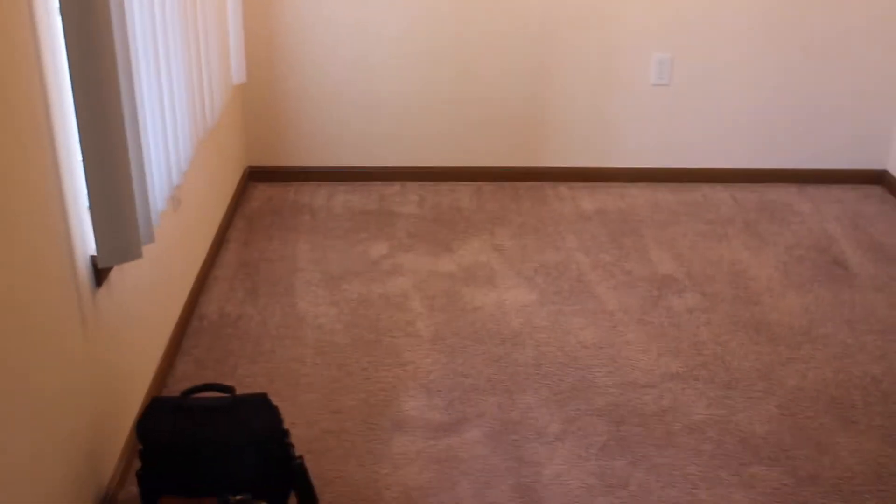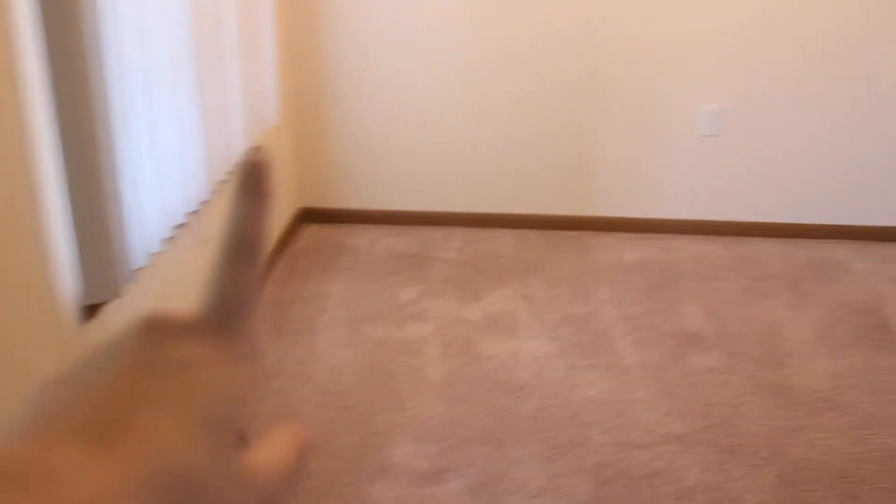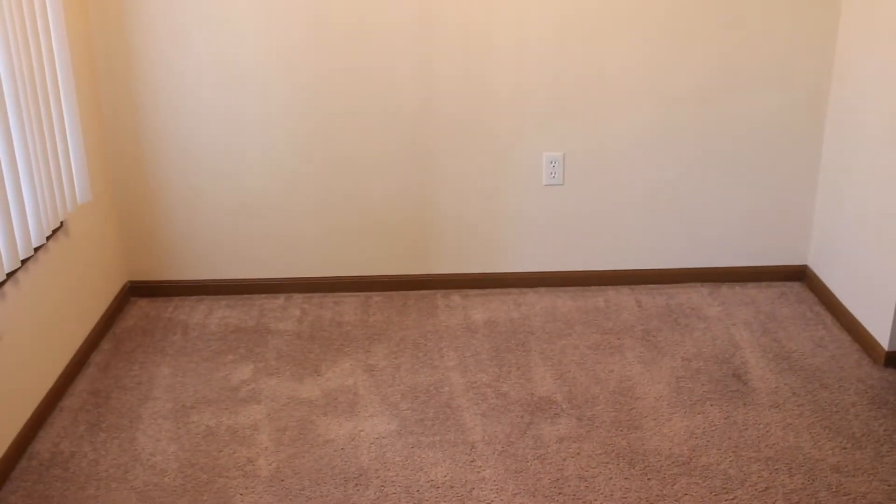Over here is my dining room — just my bag and camera bag are in here right now. There's another outlet over there and another outlet on that wall. I realized how many outlets are in here and that's really nice. I'm going to have my new dining room table in here with my chairs — it's kind of a dark brown.